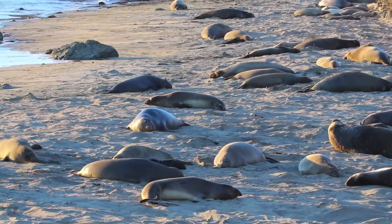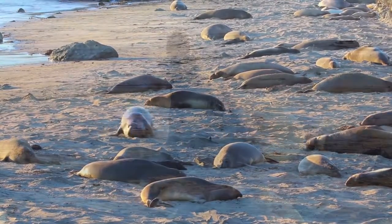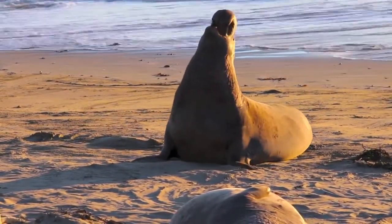The elephant seals did somehow manage to survive, mainly because there were also undiscovered seals. There was a very small population, but they managed to grow again up to over 100,000 individuals.